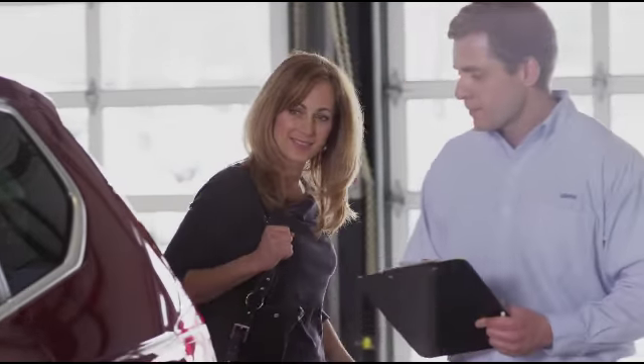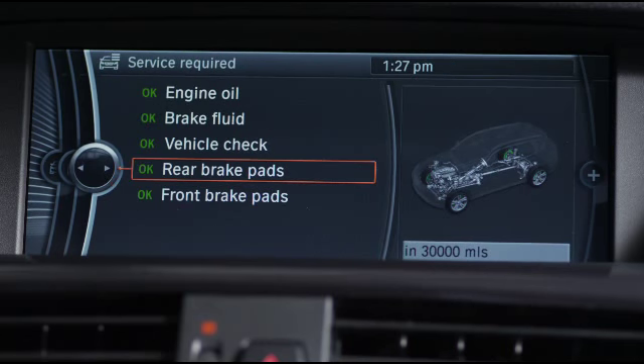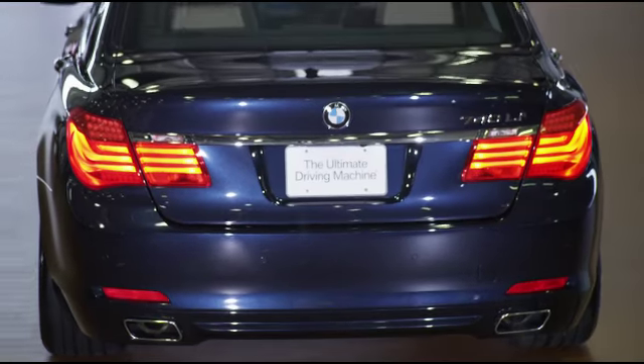Another difference is the brake wear sensor. It lets you know when approximately 25% of your brake pads are remaining and when service is needed. Contact your BMW center to find out if your brakes are performing exactly as they should.